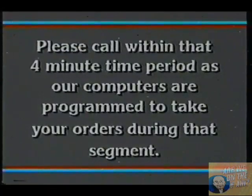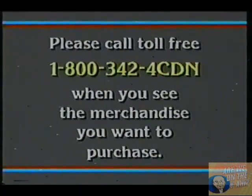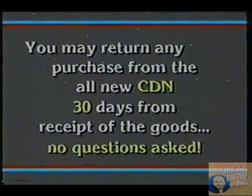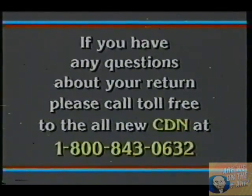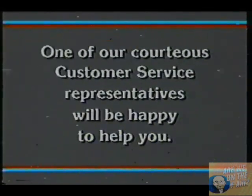Please call within that 4-minute time period as our computers are programmed to take your orders during that segment. Please call toll-free 1-800-342-4CDN when you see the merchandise you want to purchase. You can return any purchase from the all-new CDN 30 days from receipt of the goods, no questions asked. Please keep your UPS return shipping receipt until you receive credit on your credit card statement or refund check. If you have any questions about your return, please call toll-free 1-800-843-0632 and one of our courteous customer service representatives will be happy to help you.